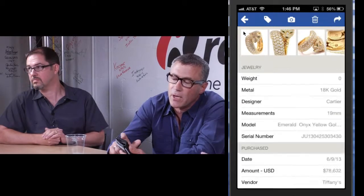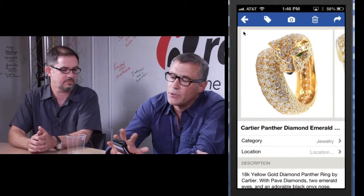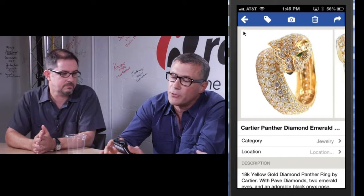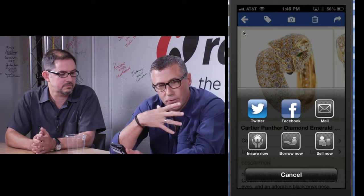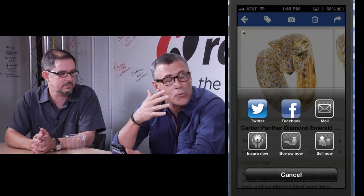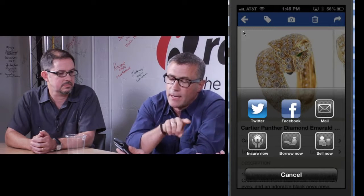All this information is online — here's a jewelry item, for example. I can do a number of things with this. I can share it, and it's interesting that many of the folks who are becoming more wealthy, the younger generation — born digital folks — love to share information about what they're acquiring, like completing a particular art collection.